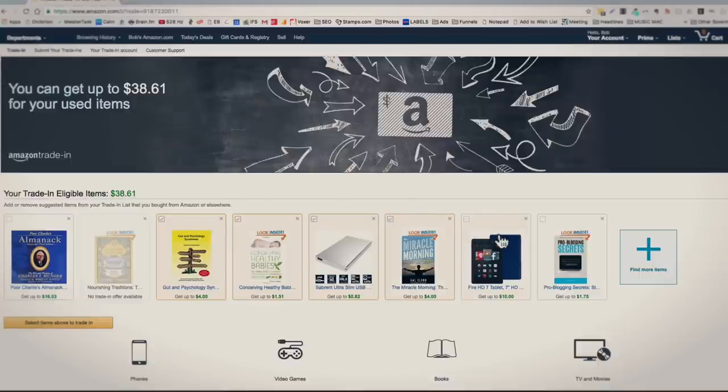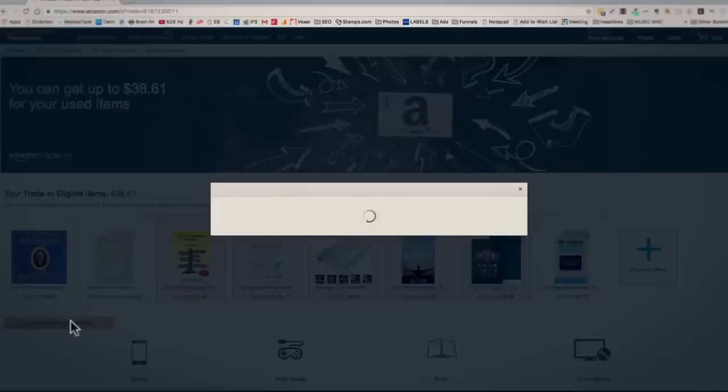I'll just select a few here and kind of start that process, then go ahead and select the items to trade in. I have to specify a couple different things — the condition, so depending on the item. I've only been through this process once, so we'll just kind of go through it together. Depending on the item, they'll ask you for the condition and make sure it's up to par, asking whether it's excellent or good. In this case they don't really ask — they just want to make sure it's good. And they want us to verify the ISBN, to make sure we're looking at the right book on that one.